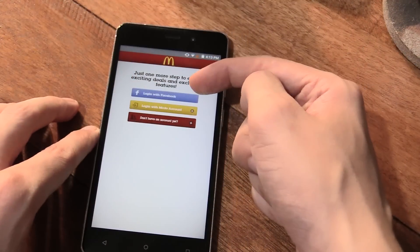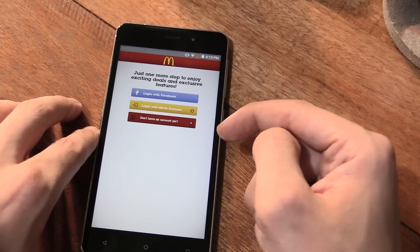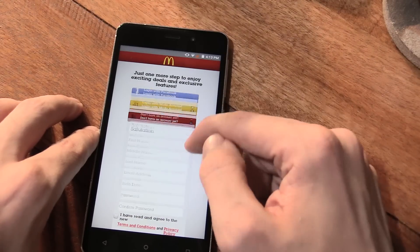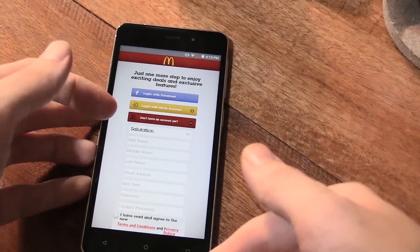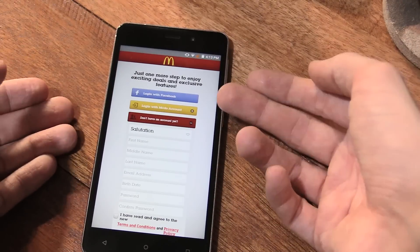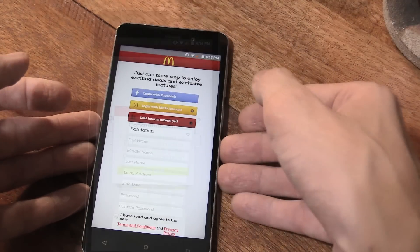So you can see we've got three options: login with Facebook, login with a McDonald's account, or don't have an account yet. You can only get the free cheeseburger if you sign up for a new account. It's kind of annoying because you would think that to entice people to install the app, they would just give a free cheeseburger to everyone whether you have an account already or not. Anyway, let me fill this in and continue.